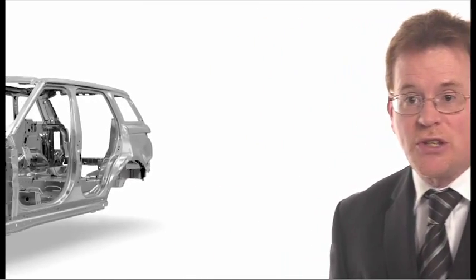So what is so special about the body on the new Range Rover Sport? Well, the body engineering team are particularly proud of some of the achievements that we've made.